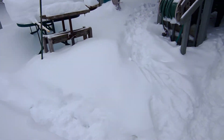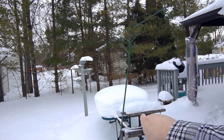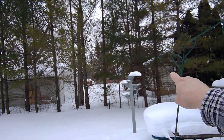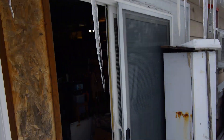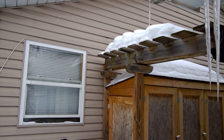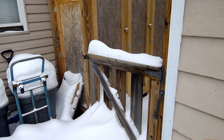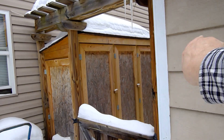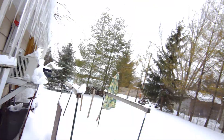Look at that table, just full of snow. And the bird feeder — I haven't even got the bird feeders out there because it's so hard to do. It's piled up around the gate too because I had no place to put it in that area. Anyway, it's very cold out here, so let's go back inside.